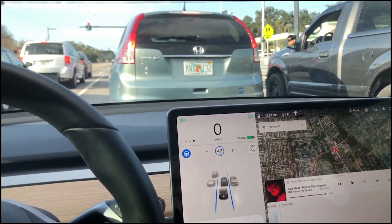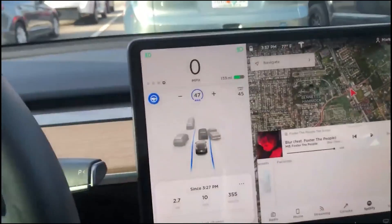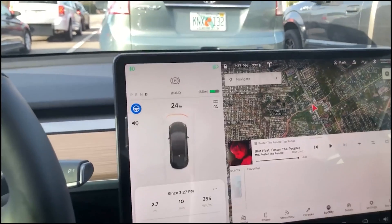It thinks it's there, it stops a little bit, there it goes — it's creeping. You guys can see down there, my foot off and we're still creeping up. We get that and I have to put my foot on the brake and stop it.